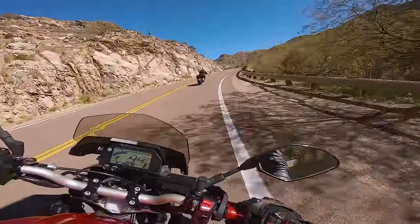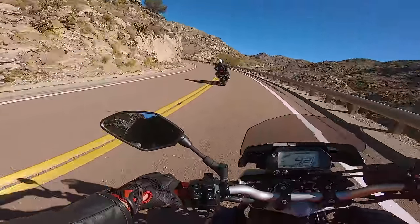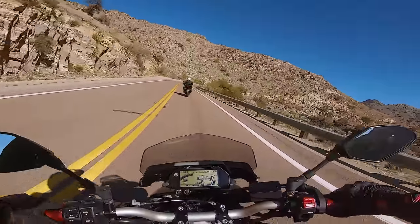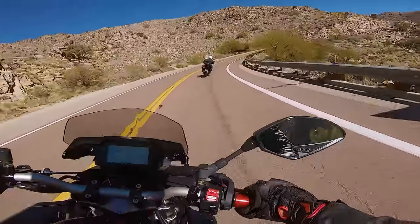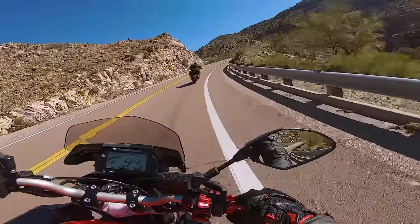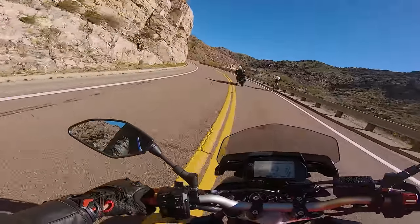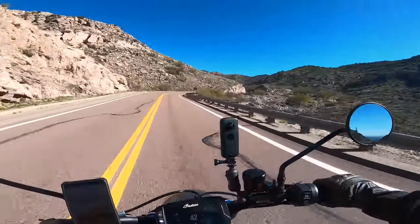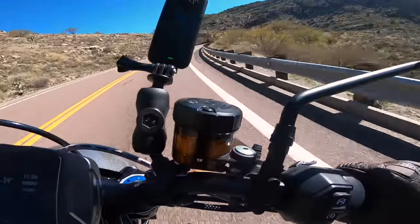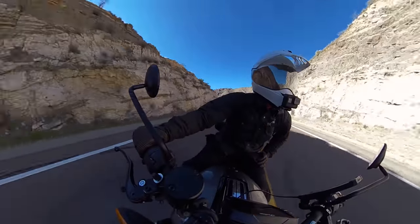We're on our Cardos right now — shout out to Cardo. I got the Slim and you got the big Tech Talk. They're both really good — it's basically the same thing, just one has the battery here instead of integrated. I'd love to use the Slim but apparently it doesn't work with this model helmet. I love your helmet though — we look like twins right now. The secret is we haven't shown our faces yet.